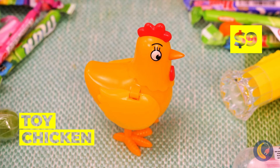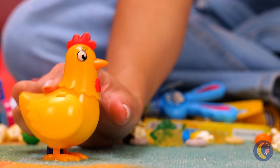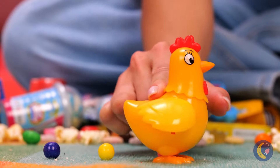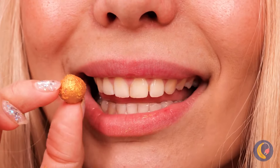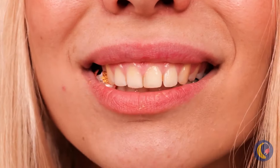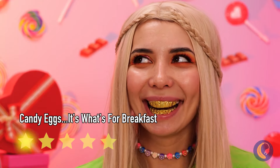What a cute little chicken! Let's fill it up and see what it does. Wow, it lays candy - and by the looks of it, golden eggs. The best kind too: the kind you can eat.